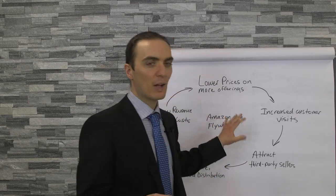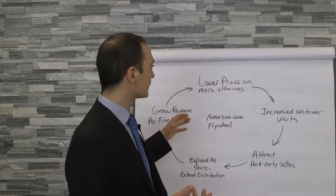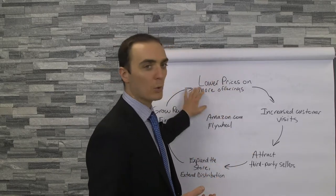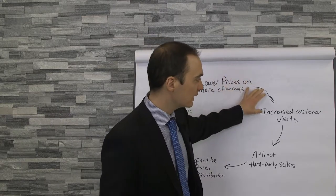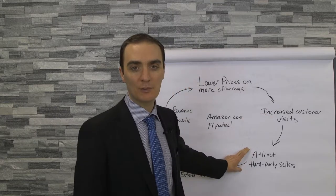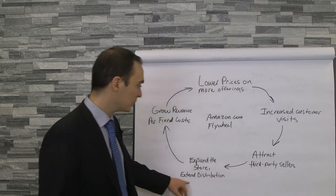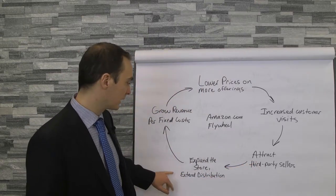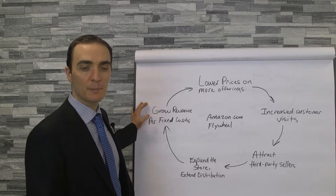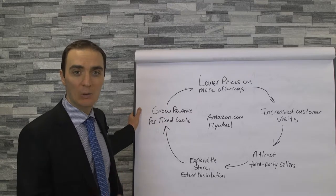I've written down here the flywheel for Amazon.com. Amazon works like this basically: first, lower prices on more offerings, which creates increased customer visits, which then creates the ability to attract third-party sellers. Amazon is growing hugely in third-party sellers selling on their platform. That allows them to expand their store, extend distribution, which then allows them to grow revenue per fixed costs — so increasing profitability over time. Amazon wasn't profitable for the better part of their existence; it's only now that things are starting to change.